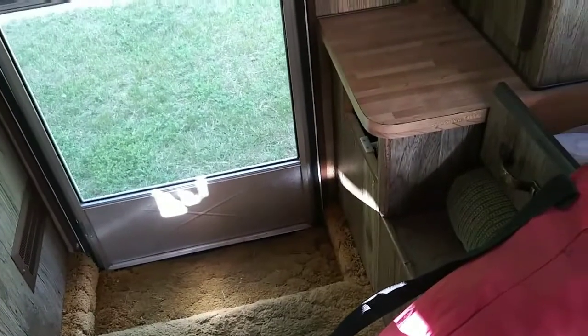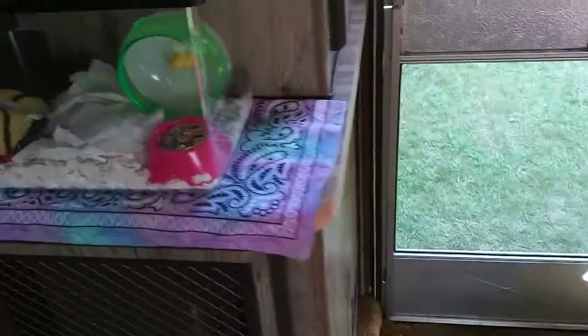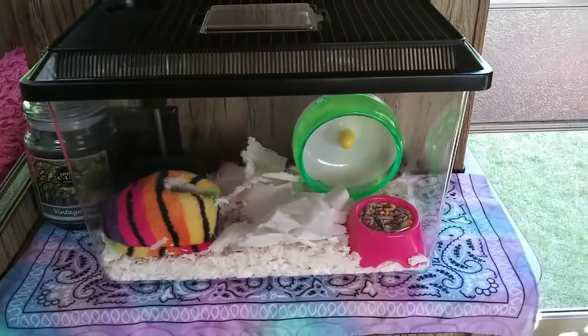I am still organizing stuff in the rig, but I will give you guys another video shortly. Just wanted you to meet Gus Gus. See you later.